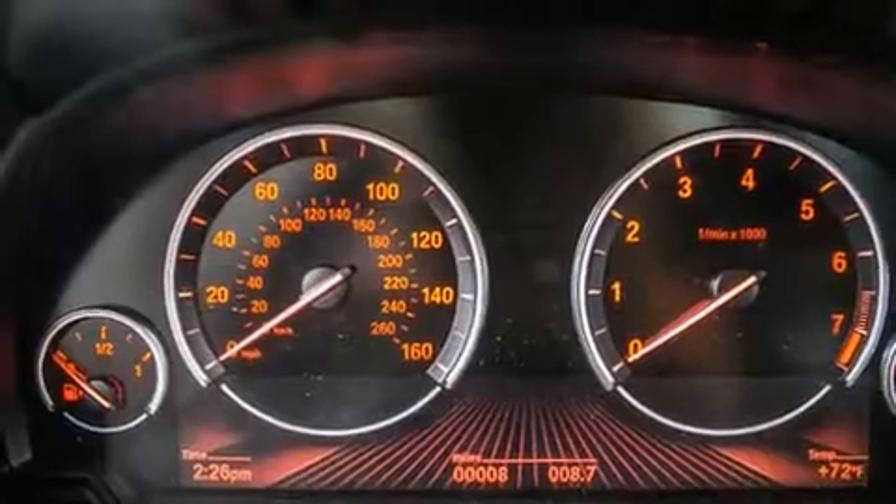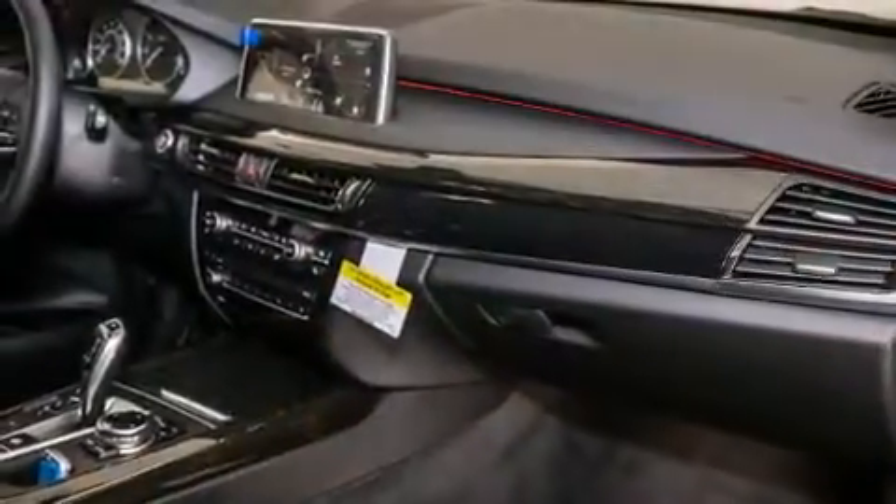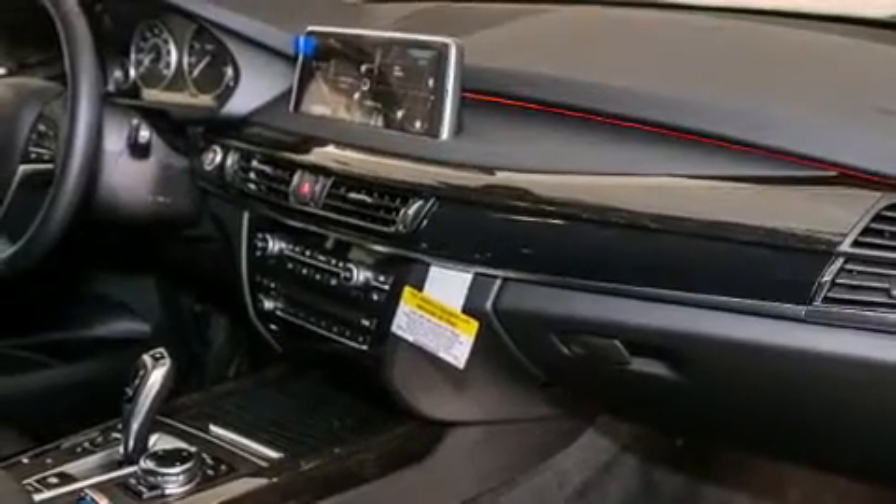Additional top features include a blind spot warning system, a smartphone adapter, satellite radio, Dakota leather upholstery, roof rails, and high-intensity discharge headlights.